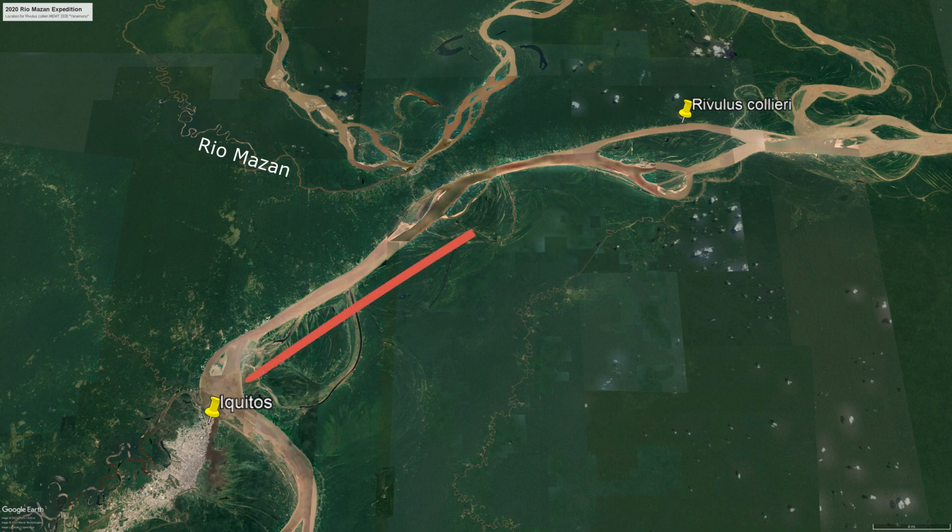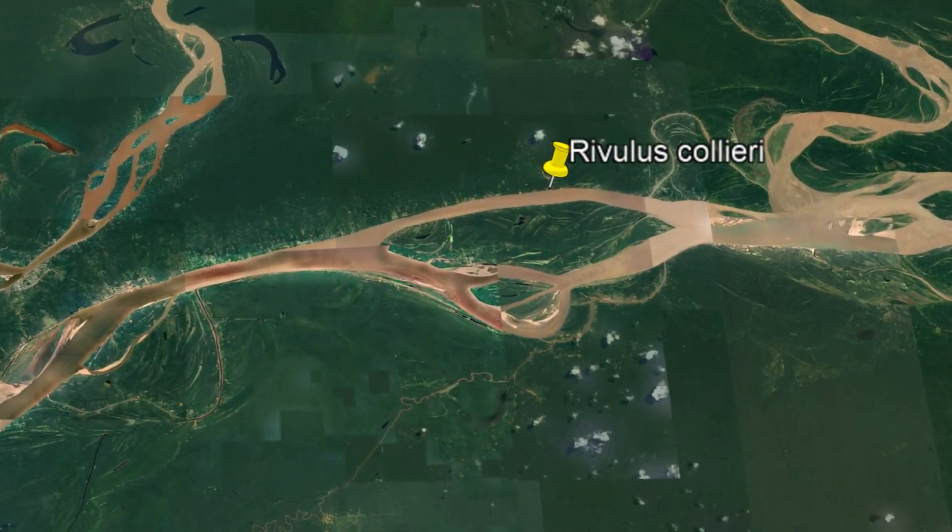Our destination was the Rio Maizan. To get there, we traveled downstream on the Amazon before heading up the Napo. Along the way, we stopped at a location known to have Rivulus.